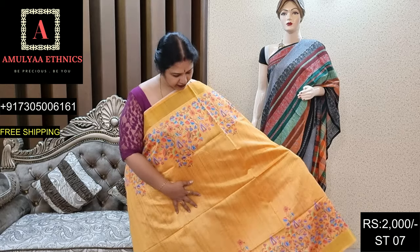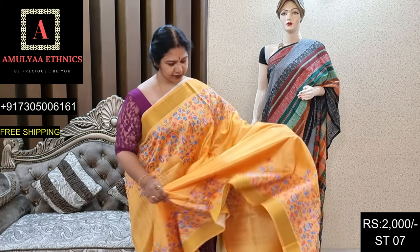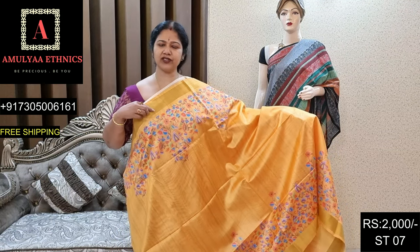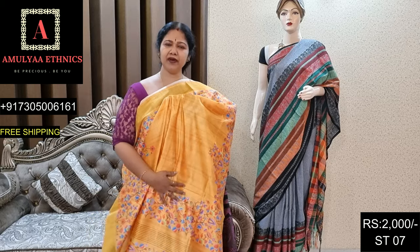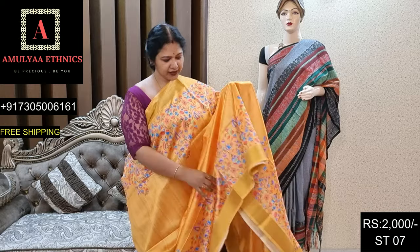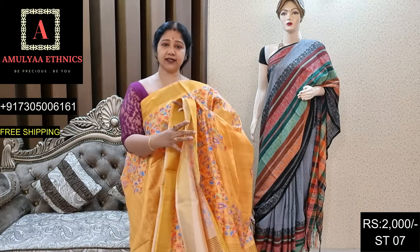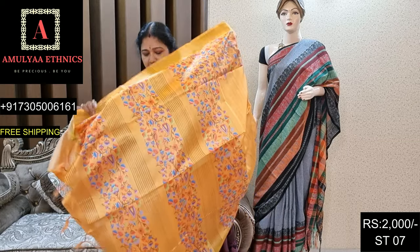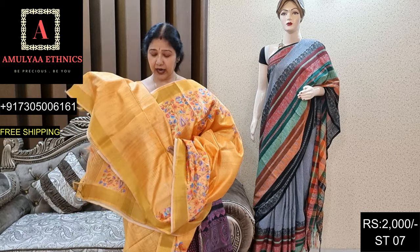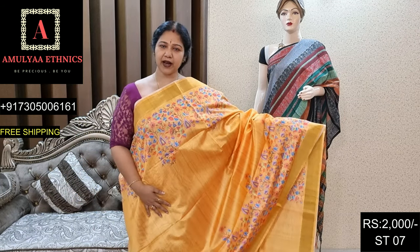Very beautiful color andi — the saree is like this throughout. Paina kinda koda floral design. Geecha work throughout. Chala beautiful premium quality andi, soft cloth, zari throughout. Both sides zari border. Pallu and blouse. Dinkot ST07, price 2000.